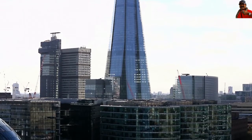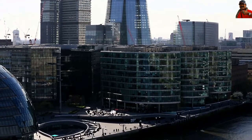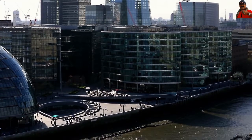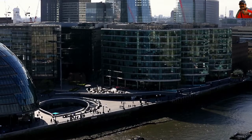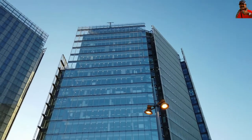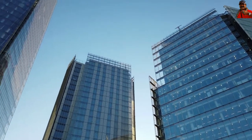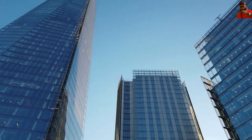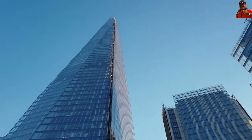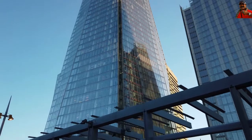The Shard, a 309-metre architectural and engineering marvel overlooking the Eternal River Thames, pierces the London skyline. It was once known as the London Bridge Tower since it is located near the London Bridge in the Southwark region. It is the highest structure in the United Kingdom and the sixth tallest in Europe.